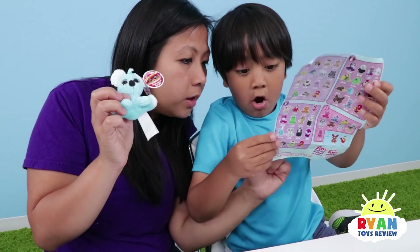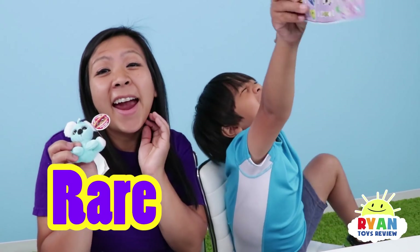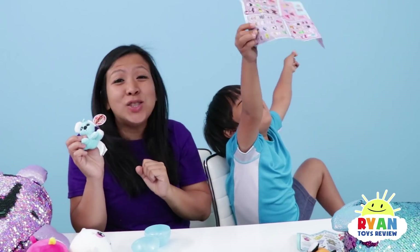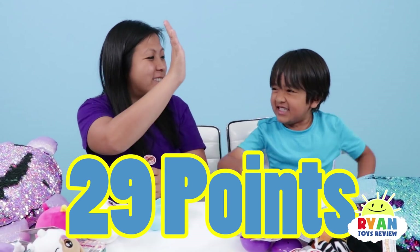Good job! Okay Ryan, your last one — she's red! What does red mean? Red means rare! Yay! That's two more points — double points! That means you have 29! Good job, buddy!